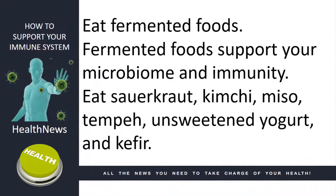Eat fermented foods. Fermented foods support your microbiome and immunity. Eat sauerkraut, kimchi, miso, tempeh, unsweetened yogurt, and kefir.